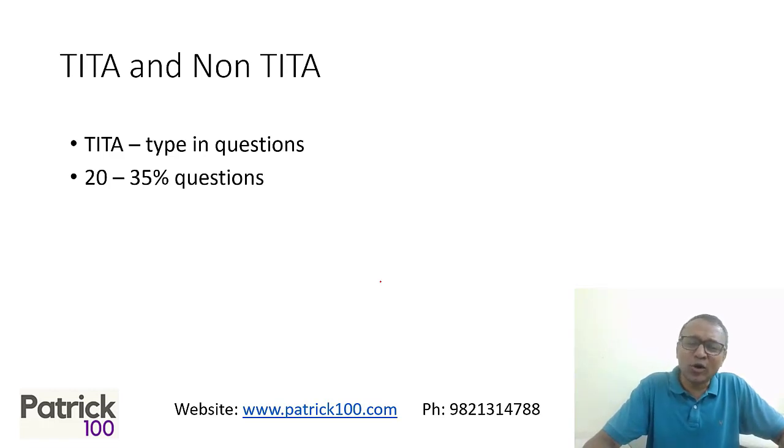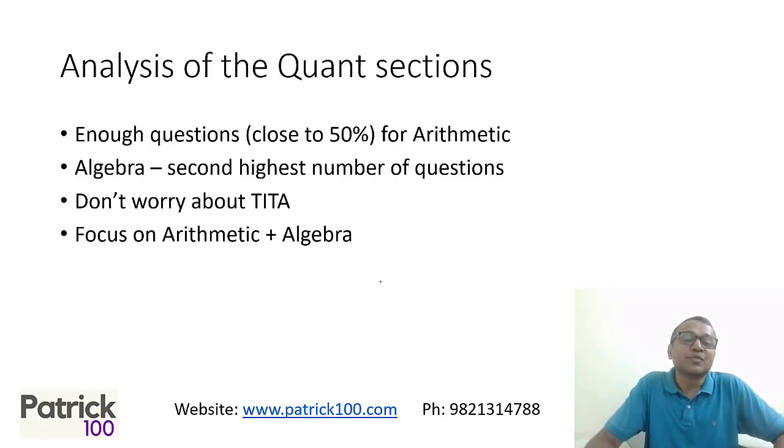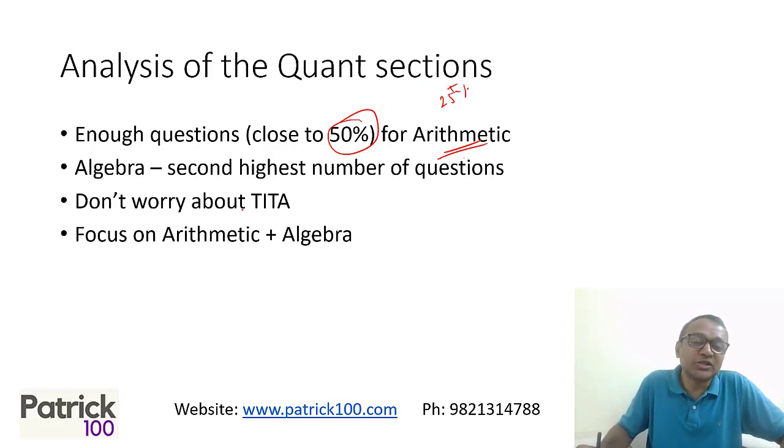If you look at the data and non-data questions, I will have a separate video on how to tackle data interpretation questions. But going further, there are enough quant questions — arithmetic questions alone are close to 50 percent — to get your target, and you technically need only around 25 percent correct. Algebra is the second highest. So focus on these two areas. Don't worry about data interpretation. A lot of people are worried about it, but it's hardly 25 to 30 percent of the questions and can be easily tackled with proper techniques.